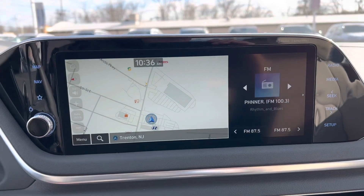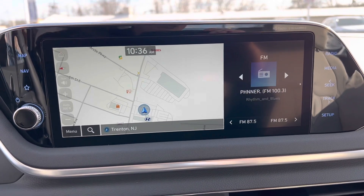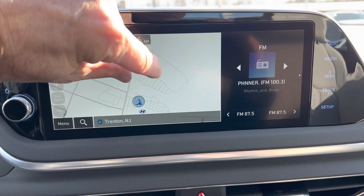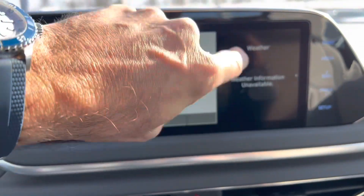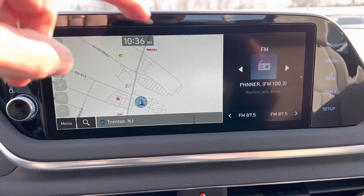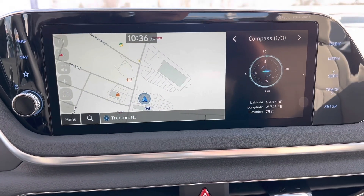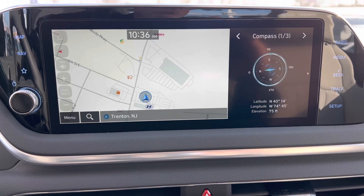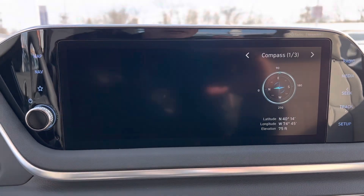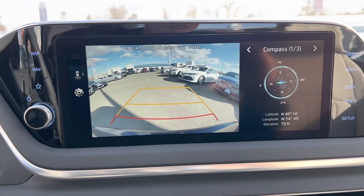Now looking at the infotainment system — this is the standard 10.25-inch Hyundai touchscreen. It's nice and smooth with a dual-panel layout, which I like. We have wired Apple CarPlay, wired Android Auto, driver profiles, and a Wi-Fi hotspot. Really nice looking setup.